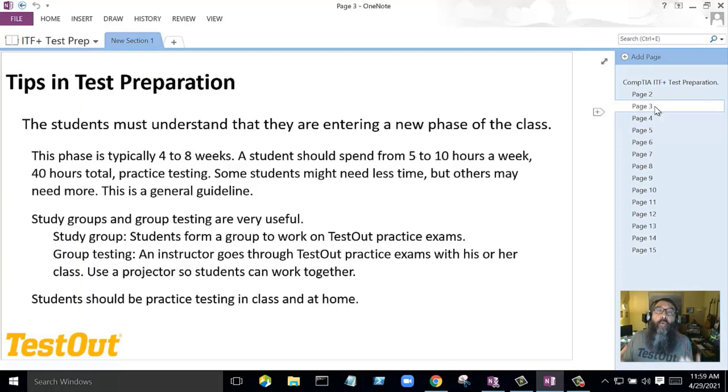At the test preparation phase, students must be aware they're entering a whole new phase of your class. Your class should be broken up into two phases: phase one was the beginning of the year where you were teaching the students about the curriculum and different topics. But that part of the class is over, and you're entering the test preparation phase — total immersion in test prep. Without true immersion, successfully passing this test is difficult. Schedule about four to eight weeks of test prep.